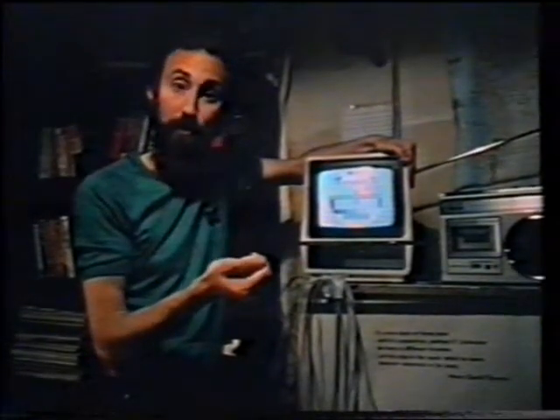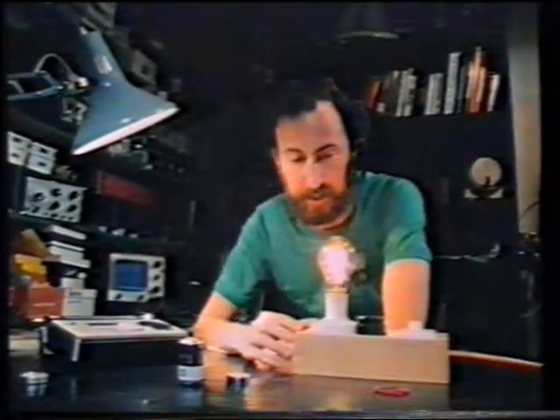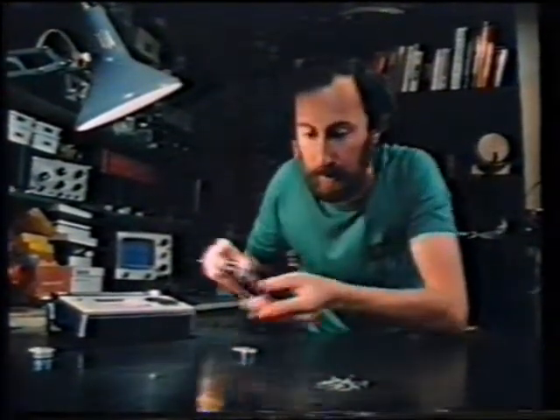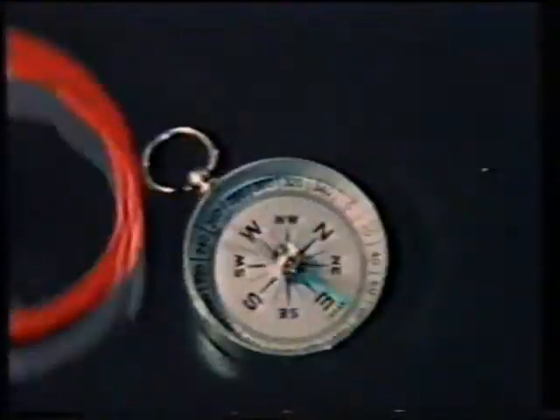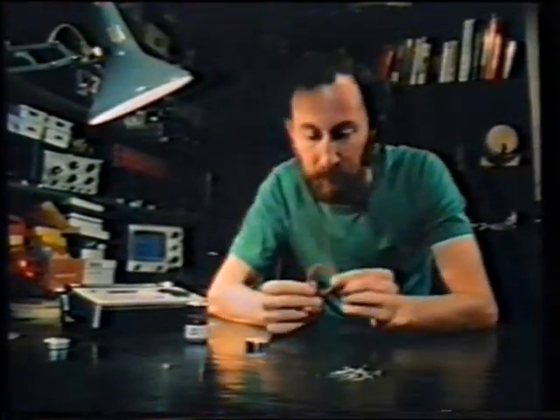Heat and light. The third effect that we use most of all is magnetism. Remember, moving electricity creates magnetism, and moving magnetism creates electricity. Let's take a coil of wire, connect it to a cell, hold it near a compass, and there we can see the magnetic effect. In the same way, if we took a magnet and moved it through the coil, we'd detect electricity produced in the wire.